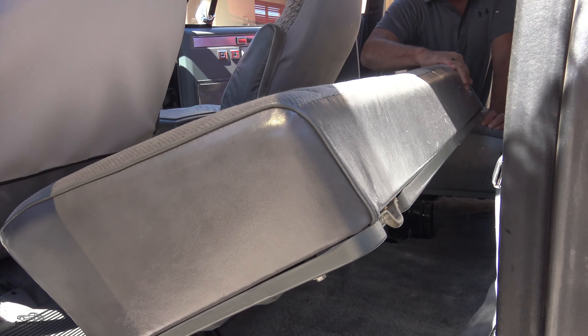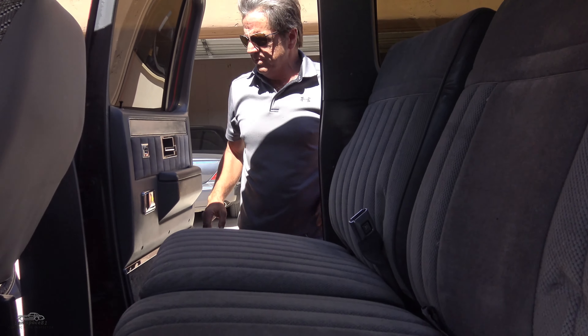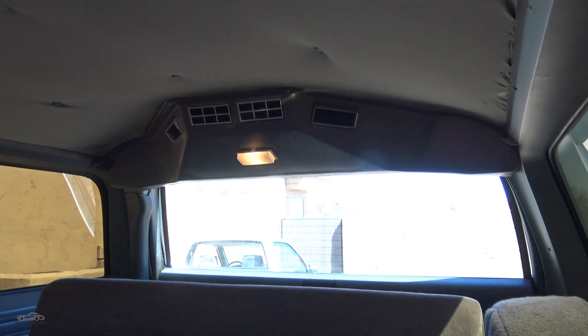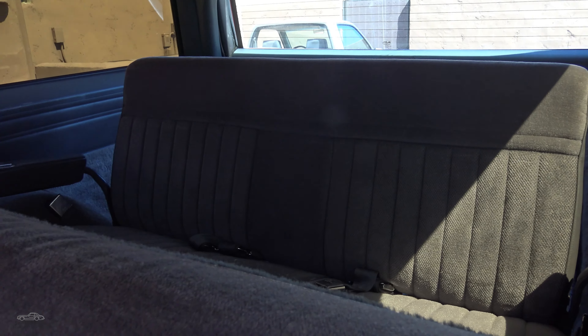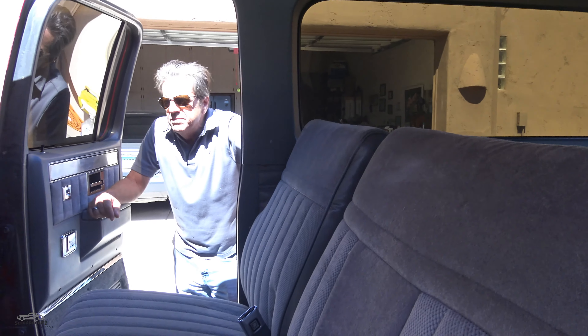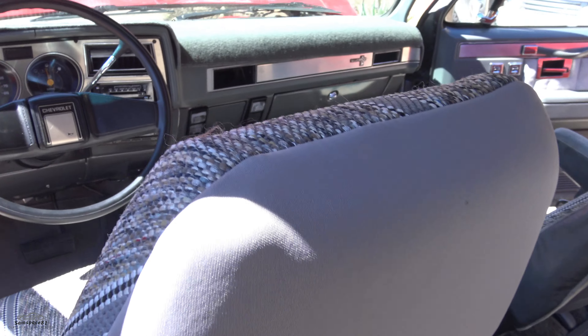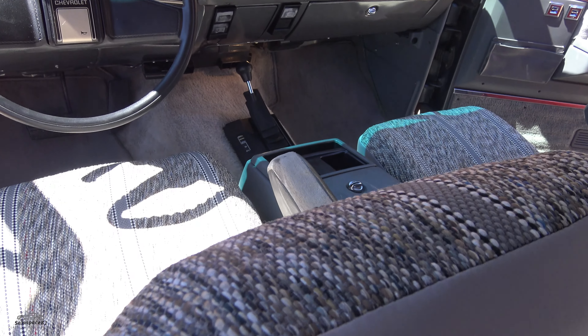Oh yeah, the carpet — that was filthy when I got it. It wasn't abused, just dirty. It smells fresh now. The old headliner is original, showing some age — it's a little droopy, that's the only negative. The seat covers up front needed to be redone, but I bought fancy western-themed saddle blanket seat covers instead. They look good and totally fit the ride.